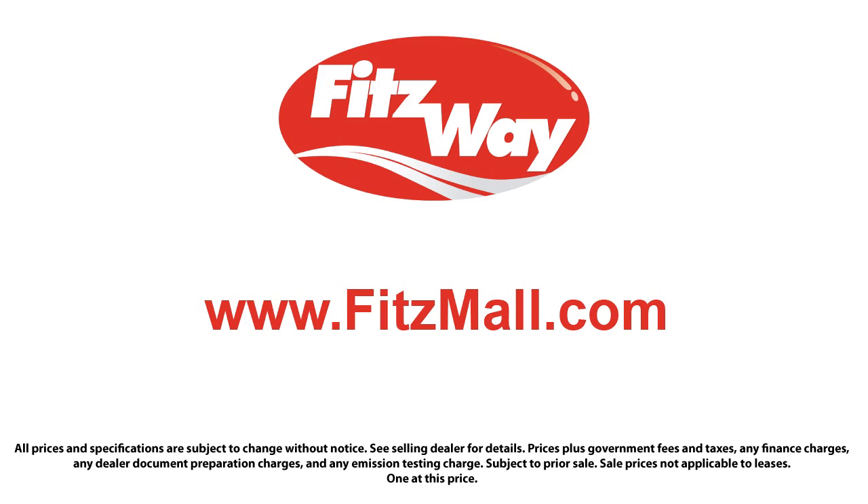The Fitzway puts the customer first with honesty, respect, and a total commitment to customer satisfaction. That's the Fitzway. Thank you.